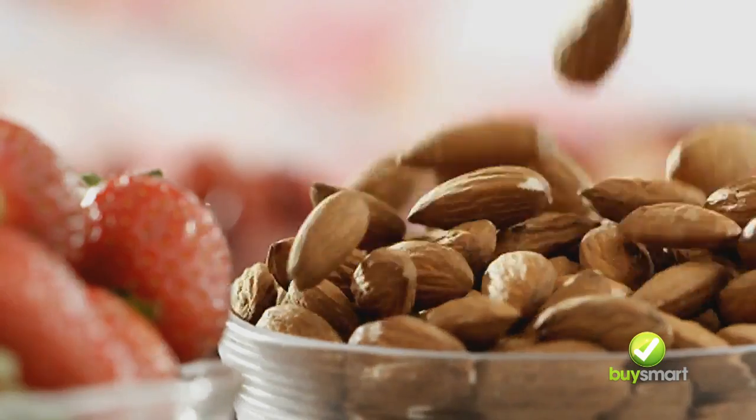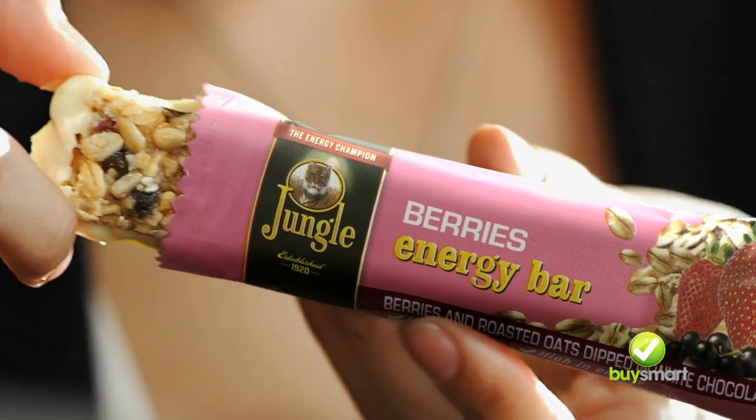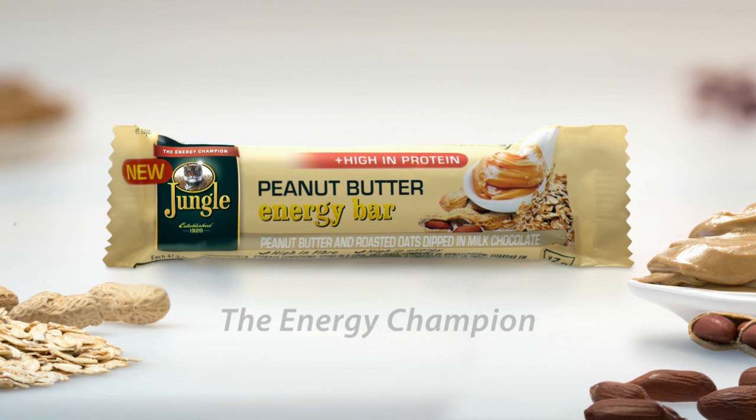Jungle Energy Bars are packed with the goodness of pure jungle oats for sustained energy. Dipped in chocolate, it's the delicious pocket-sized snack that gives you the energy to achieve your goals. Jungle Energy Bars are now available in peanut butter flavour, that's high in protein.